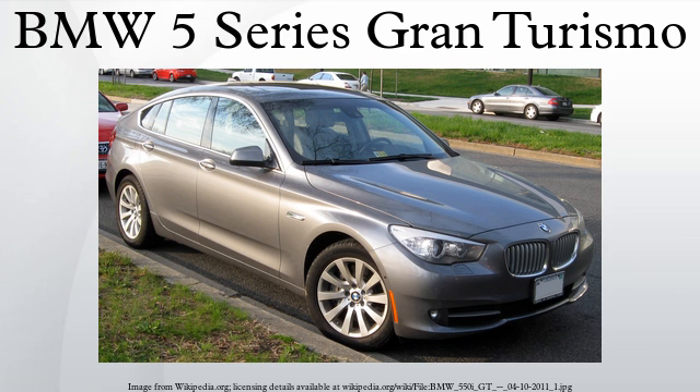The F07 Gran Turismo shares the same F01 7 Series-derived platform, powertrain, mechanical package, and dashboard with the upcoming F10 5 Series. However, their front fascia has different headlights and bumper air intakes, while their tail lights also differ.